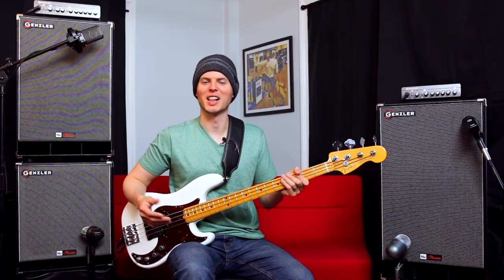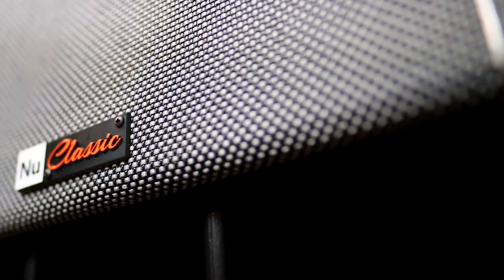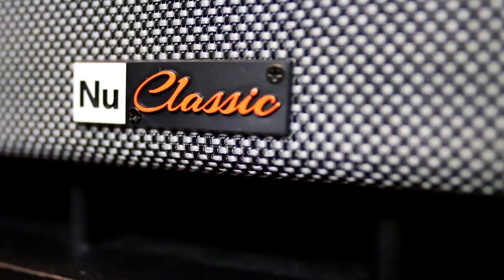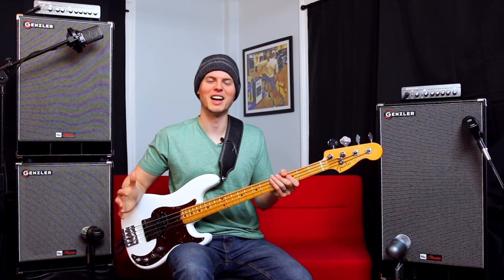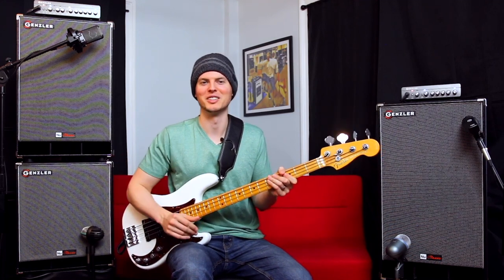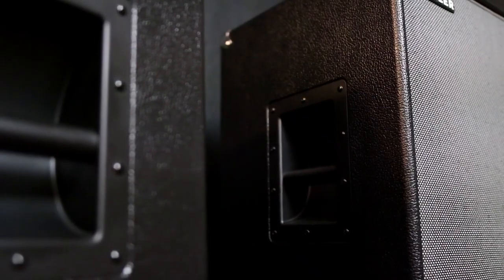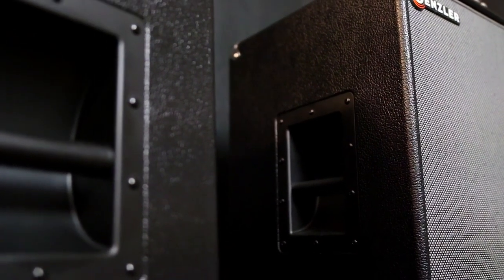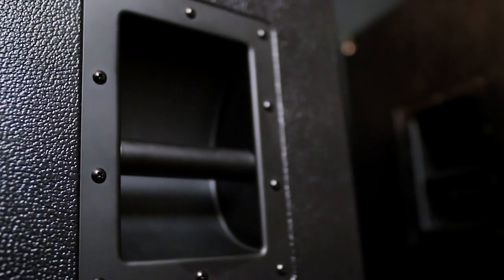Now for a few of the features that the new classic series has to offer: we have front cabinet shelf ports with a cosmetic radiused grill entry and radiused internal leading edges inside the port for reduced turbulence. The backs have recessed jack plates with a 12 decibel per octave crossover tweeter level control and Speakon and quarter-inch inputs. Coming from a guy who's broken jacks in the past, I really appreciate that they're completely recessed into the cab for extra protection when loading and unloading. The cabinets are constructed with lightweight poplar multi-layered plywood, and the sides are equipped with super rugged metal bar handles, which make carrying the already lightweight cabs that much easier.